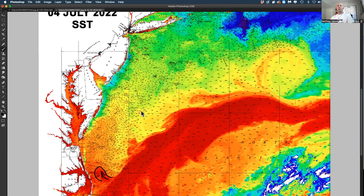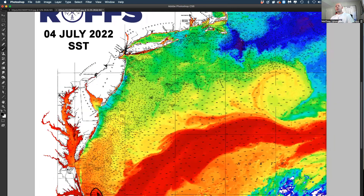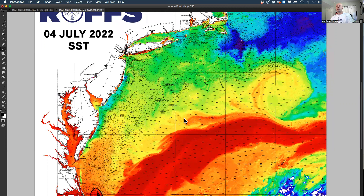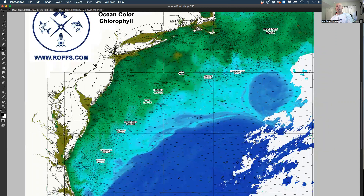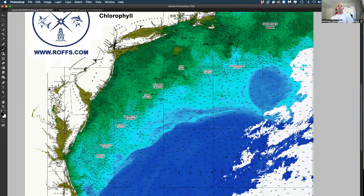That's about it for sea surface temperature. In the ocean color chlorophyll imagery, the water is starting to clear up a little bit — still a lot of green water inshore, but we have some bluer water coming in. You see this signal, this blue water coming in, kind of residual from the Gulf Stream. This will be decent for some improved chances, I think, in the Baltimore Canyon.